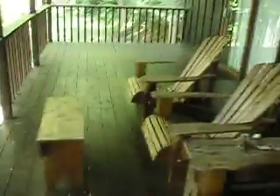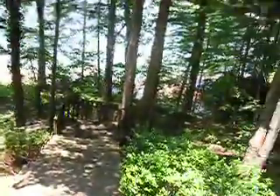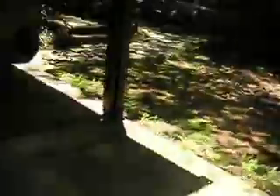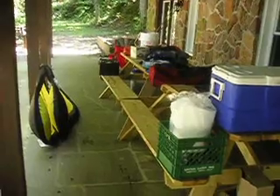This is the private upper deck with nice lounging chairs and a sliding door to the master bedroom. Down the stairs and to the bottom, there are two big picnic tables, great for banquets and cookouts.